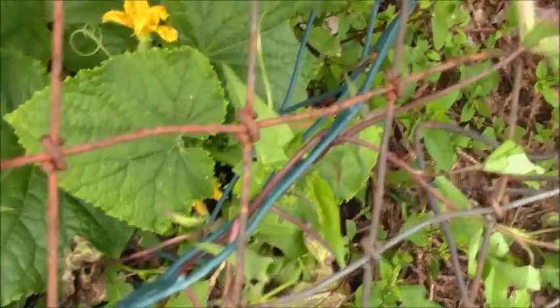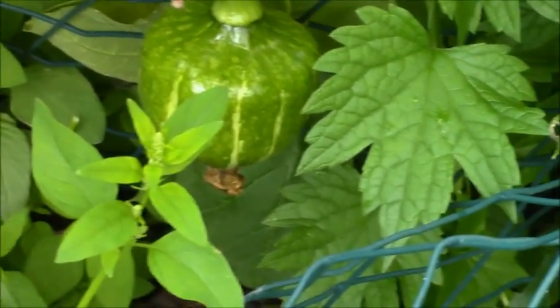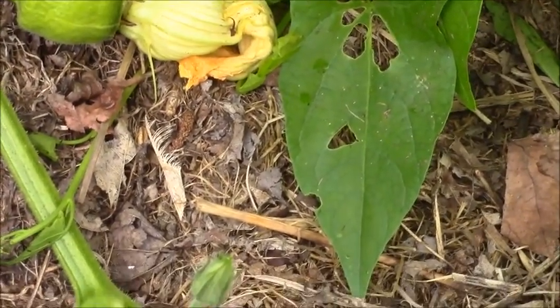And here are the cucumbers hiding in the shade of the tomatoes. And that's actually a cucumber. And there is a little squash forming, it's about the size of two golf balls. And there is another little squash forming, it's the size of about a golf ball.